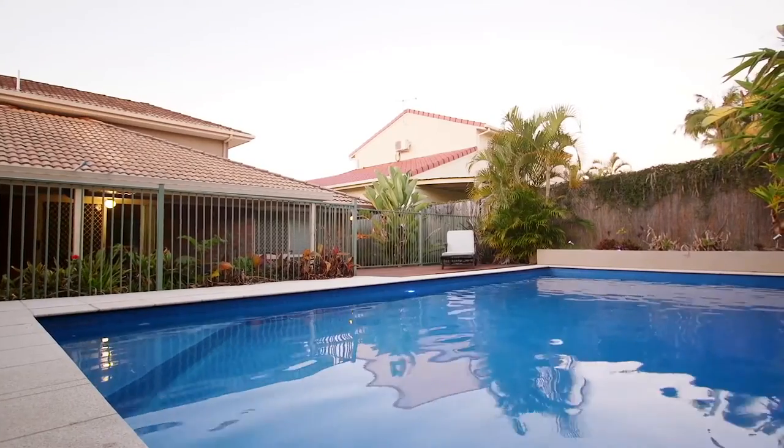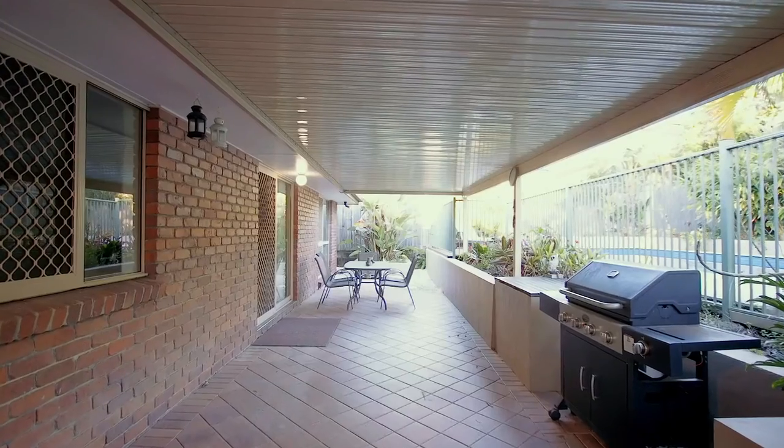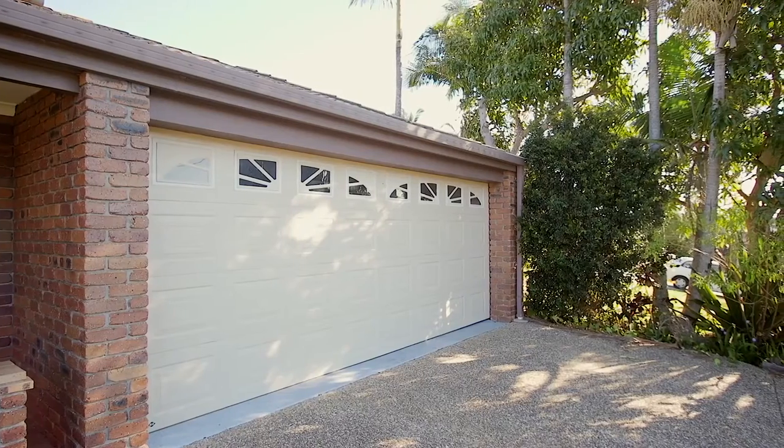What I love most about this property is the spacious outdoor living areas, with the tropical pool to cool off after a big day. Combining executive living with family comfort, come and experience this property for yourself.